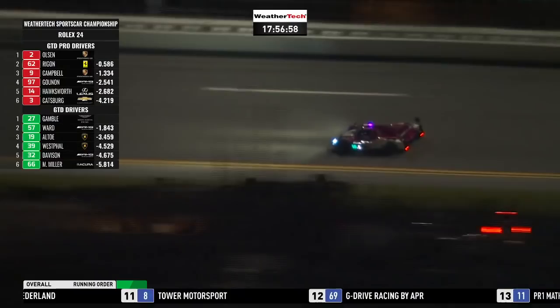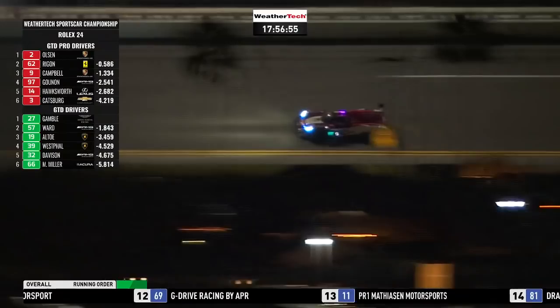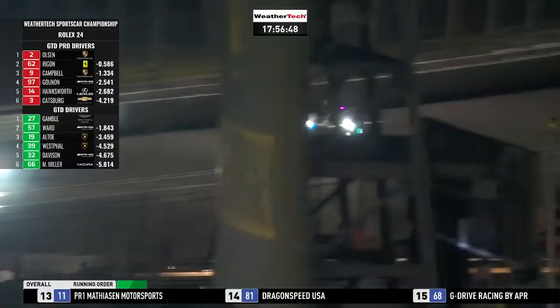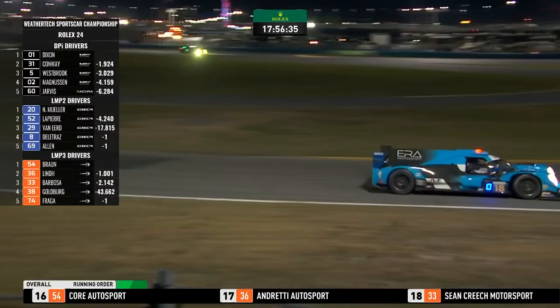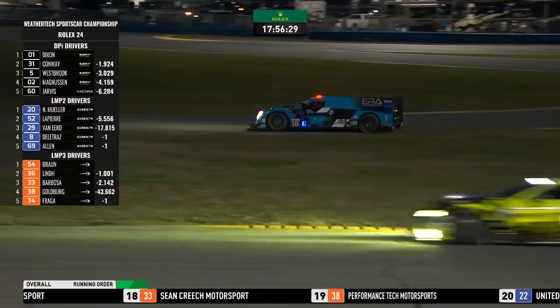In fourth position in the class and on the lead lap is Performance Tech Motorsports car number 38 — South Florida team — with Dan Goldberg driving. In GTD Pro, the number 2 KCMG Porsche — Dennis Olsen — led the way at the restart, maintained that at the six-hour mark, ahead of the number 62 of Risi Competizione. There's a spin for the ERA Motorsport car number 18 LMP2 at the West Horseshoe.